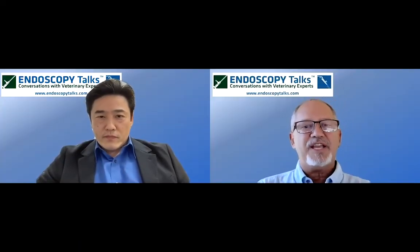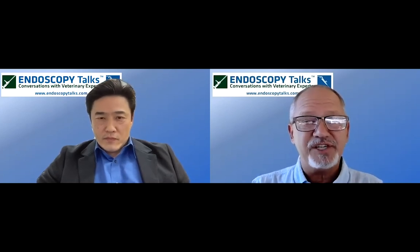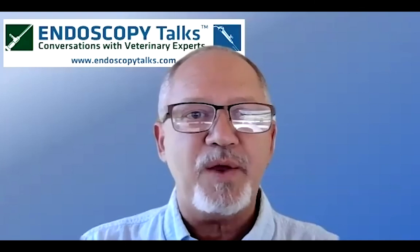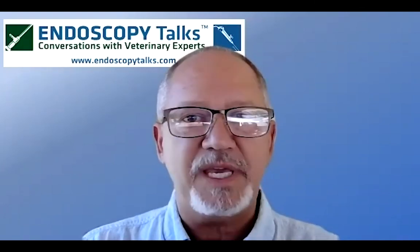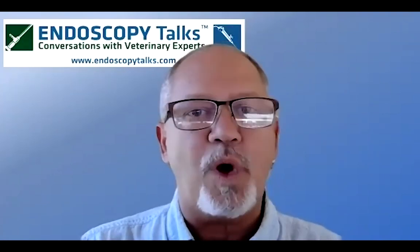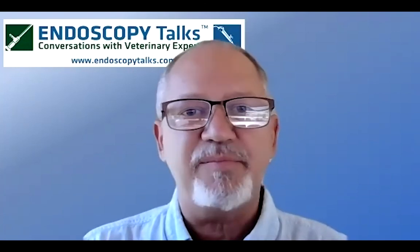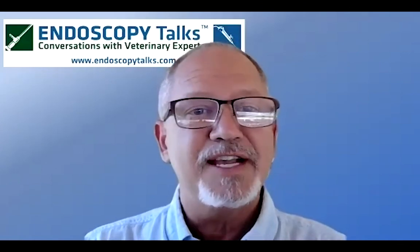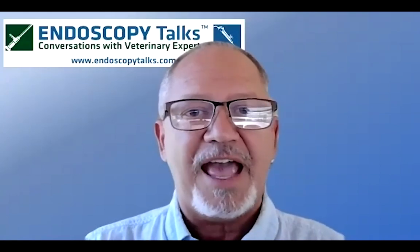Dr. Kamishina, thank you so much for a really interesting presentation on these new techniques. We appreciate it very much. A reminder for Japanese speakers — the Japanese version of this webinar will begin in about three minutes. In two weeks, we will hear from Dr. Dean Hendrickson at Colorado State University about minimally invasive surgery in large, exotic, and wild animals including horses, zebras, dolphins, rhinoceros, and even elephants. Please join us on March 24th at 8 p.m. New York time. We wish you all the very best of health.